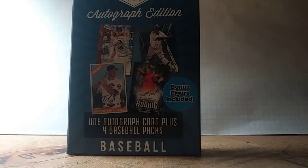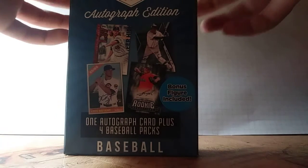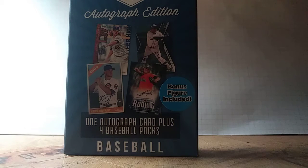Hey guys, I'm back with another video. This video is not much different, but it's a little bit different. It's an autograph edition, so you guys will see a hit. It's Fairfield though — four packs, one autograph card, plus a bonus figure included.